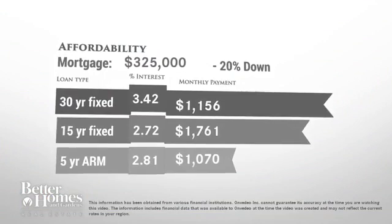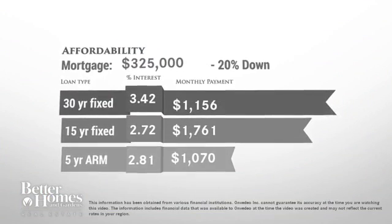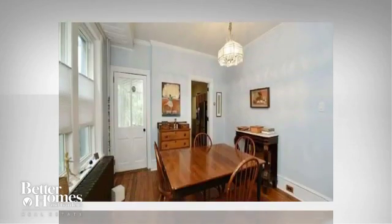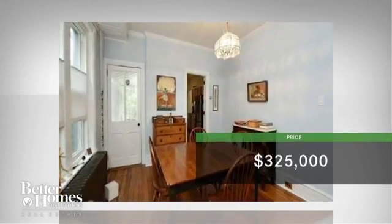Thinking about getting a mortgage for this home? Here are the current rates and approximate monthly payments if you were to buy this gorgeous house. The home is currently priced at $325,000.